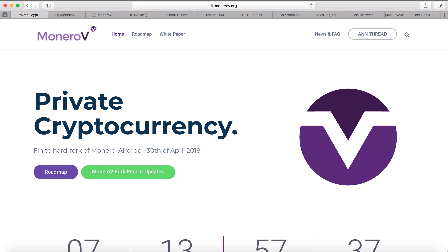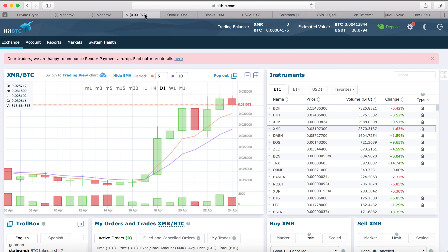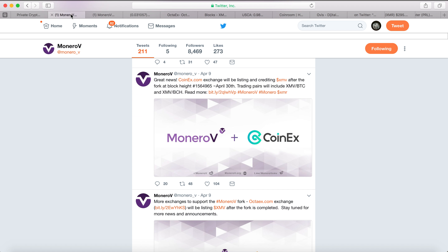Another method is to send your Monero to an exchange that supports the Monero V hard fork. HitBTC is going to support this hard fork. I don't personally like this exchange, but I have done trading with HitBTC before. Do whatever trading you need to do, and then just get out. Once the hard fork is settled, transfer your Monero out of the exchange — don't leave anything on an exchange.